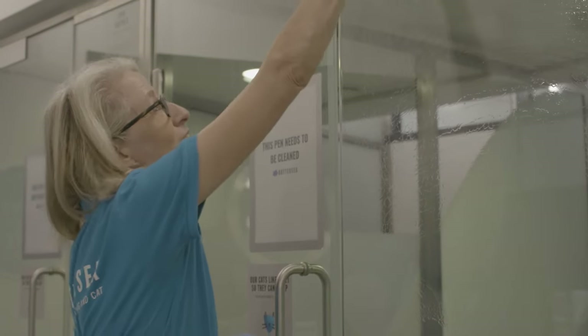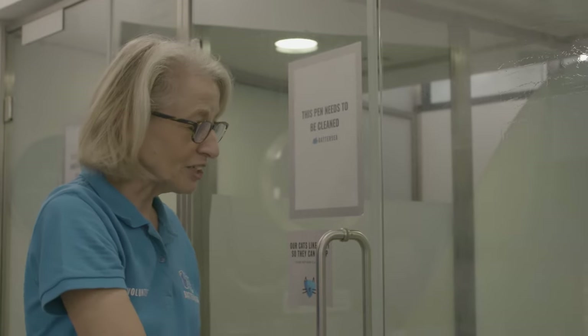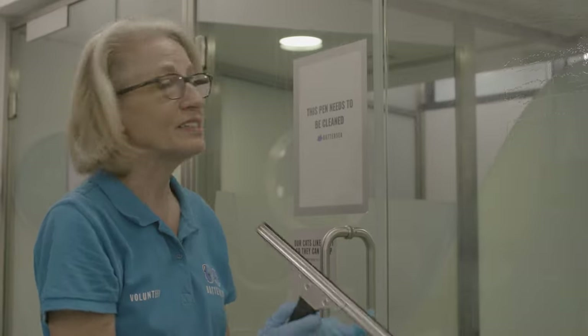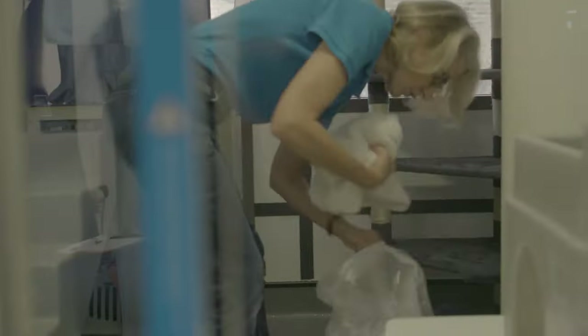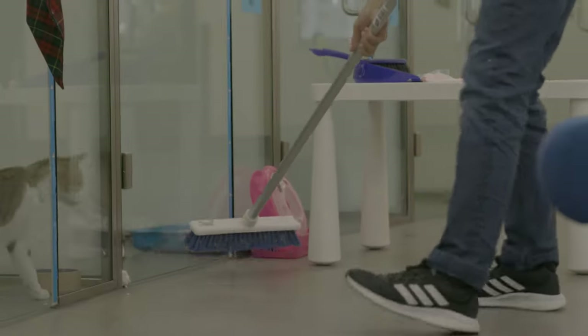Hygiene is absolutely crucial in the cattery. We have a high turnover of animals and it's important that every pen is disinfected before another cat moves in. Some elements are quite hard physical work — some days we have a lot of things to clean — but there's always a reward in that you get to spend some time with some absolutely fabulous animals.